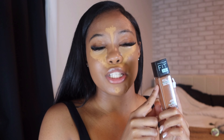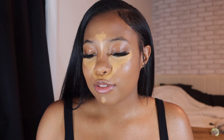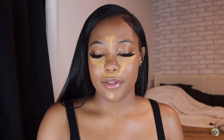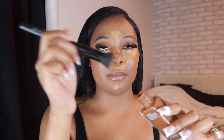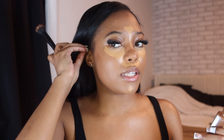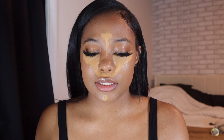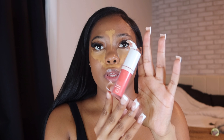While my concealer is setting, I go in with my Fit Me Matte + Poreless foundation in the shade Nutmeg to contour my face, because I don't have a contour stick. I take a small stipple brush, just wipe it on the top of the product, then apply it to the sides of my face to evenly place the contour. That's all I do for contour.